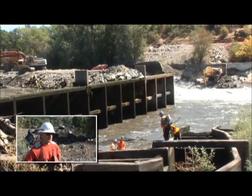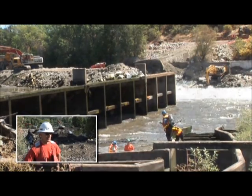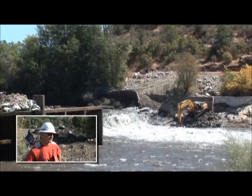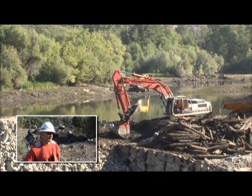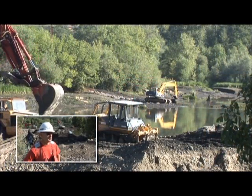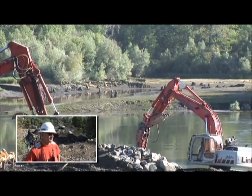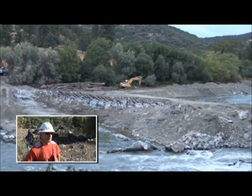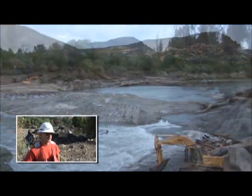Now my kids ask, 'Which dam are we removing this year, Dad?' That's a pretty neat opportunity — kind of a legacy where they'll get to see dams being removed on the Rogue River, whereas when I was growing up in southern Oregon, I was watching them get built. I watched the Applegate Dam get built, and watched the Elk Creek Dam get started and then halted. That's what I saw growing up, asking my dad what the next dam was going to get built. My kids are asking me the opposite question now.